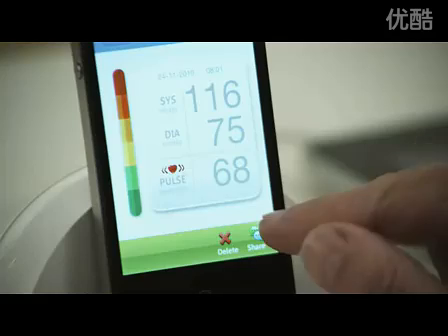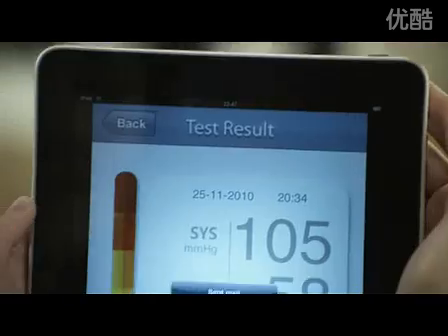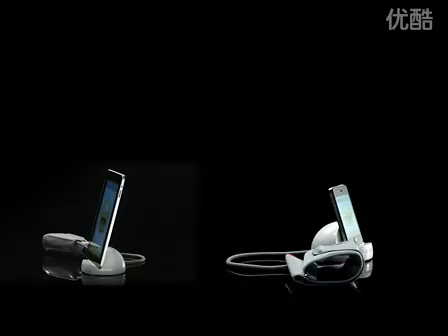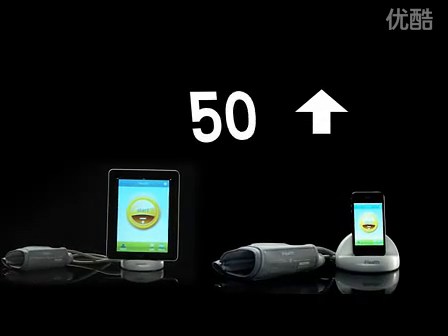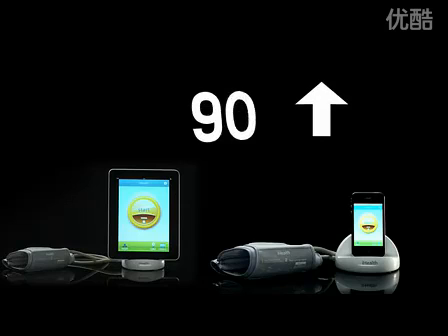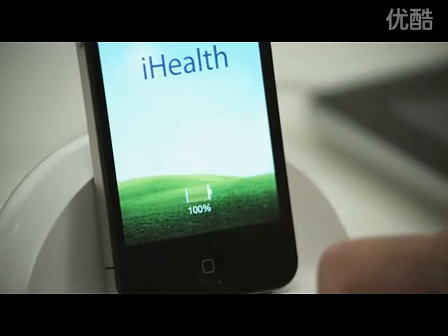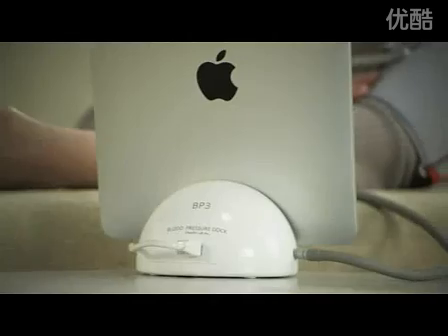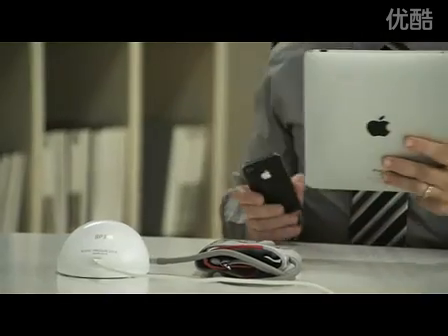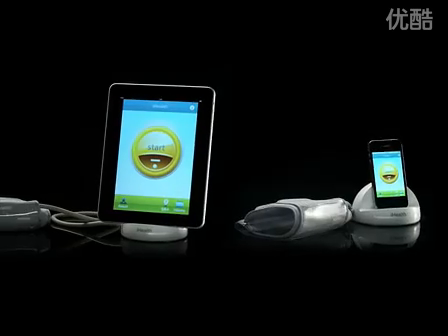You can instantly share your results with your doctor, friends, or family members anytime, anywhere. iHealth battery charge lasts for up to one month — around 100 tests — and it doesn't consume the battery life of your iPod touch, iPhone, or iPad. The iHealth blood pressure dock doubles as a charging station and a dock for your iPod touch, iPhone, and iPad.